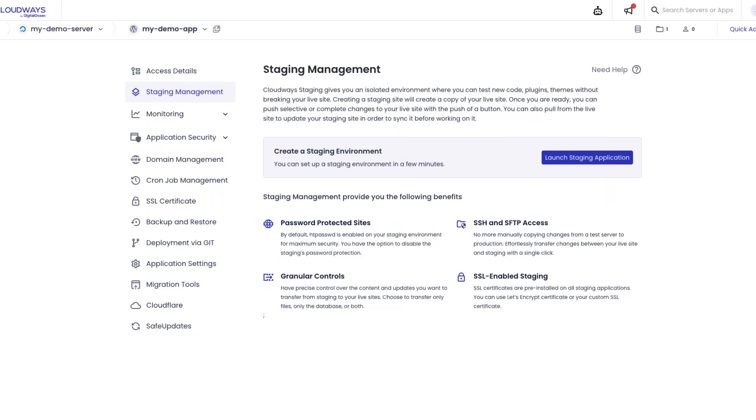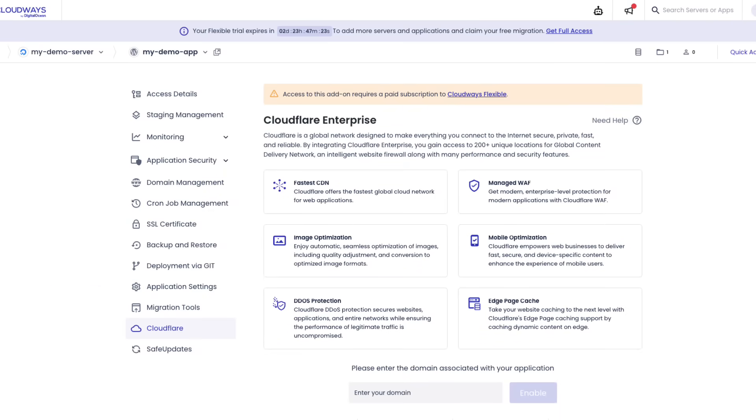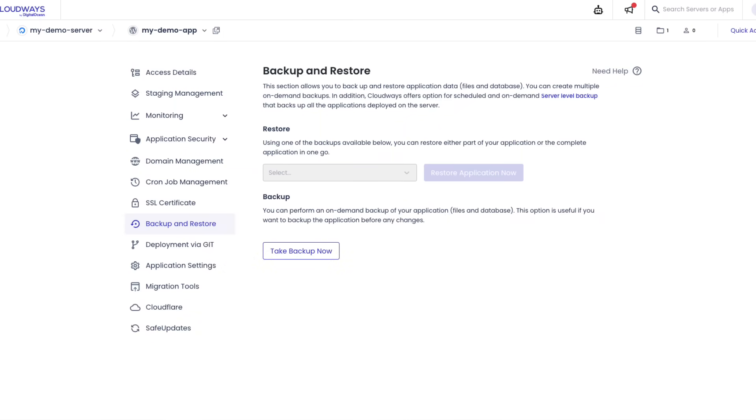Before we wrap up, here are some insider tips to save you money. Tip one: use their staging feature aggressively — test everything there, then push to production. It's free and prevents breaking your live site. Tip two: enable Cloudflare Enterprise CDN for only $5/month — you get enterprise-level CDN that usually costs hundreds. Tip three: set up team access properly from day one — developers get SSH access, designers get application access, clients get view-only. Tip four: use hourly backups before major updates and daily for regular operations — storage is cheap, downtime is expensive.